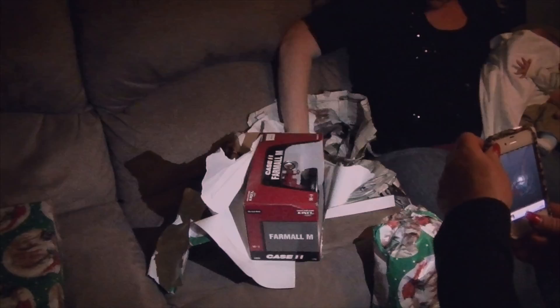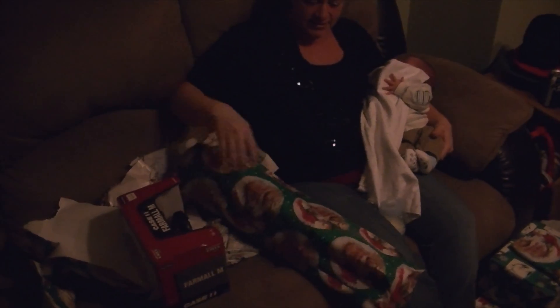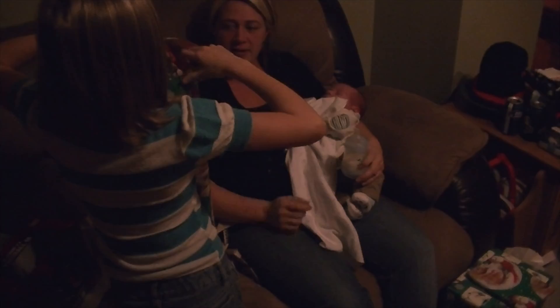Which one? Yep, that's good. Which one — you open it up? This one. There you go. Go help Aunt Rachel. Look how small it is.